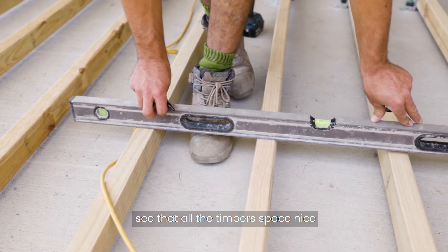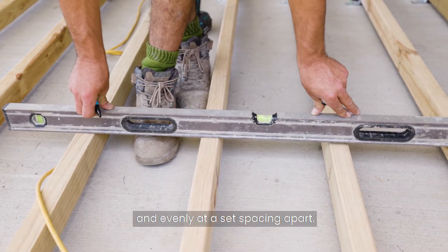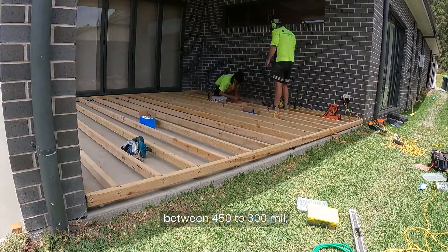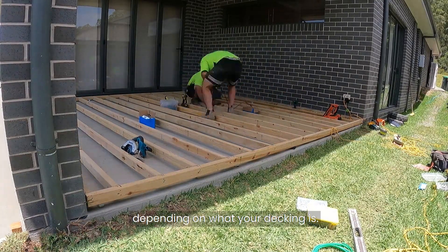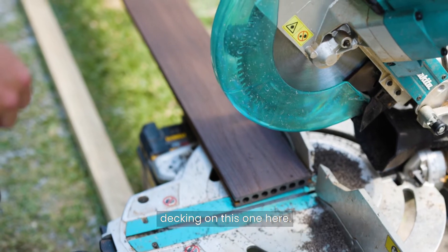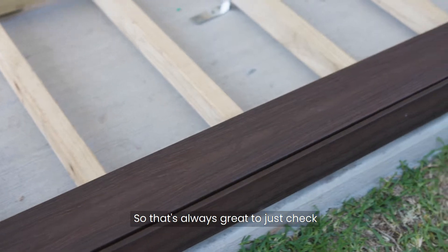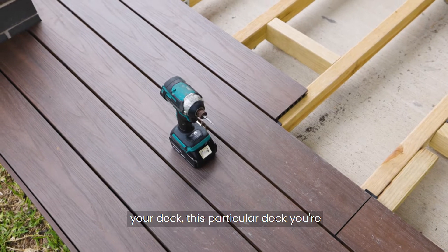If you look closer you'll see that all the timbers are spaced nice and evenly at a set spacing apart. And that's going to be somewhere between 450 to 300mm depending on what your decking is. I think we're using some composite decking on this one here. This particular decking needs a spacing a little bit closer than normal, so it's always great to just check that out before you start building your deck.